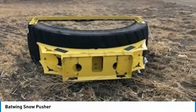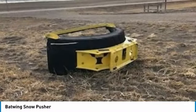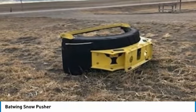This Batwing Snow Pusher is ready to get to work for you. It is field-ready and eager to help you start generating revenue right away. If you are someone who appreciates quality equipment at a fraction of the cost, then you owe it to yourself to check out this Batwing Snow Pusher.